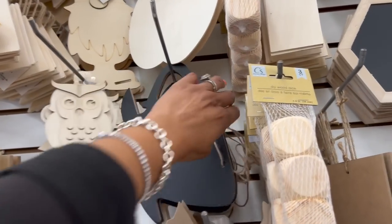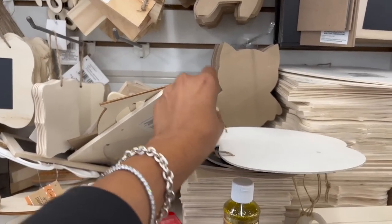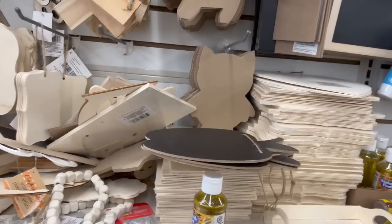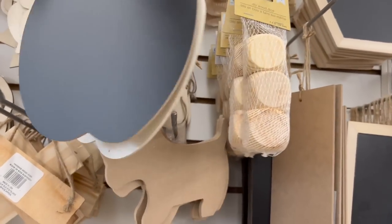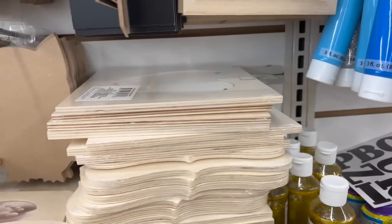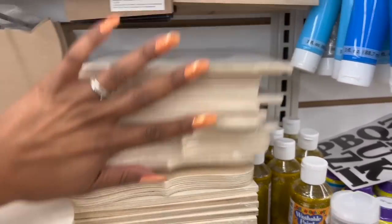I showed you this one in my last Dollar Tree walkthrough from Tuesday — link at the end of the video, and there's an amazing giveaway in there so definitely check that out. But look, they have the apple DIY wood piece — perfect for teacher appreciation week. They have it in chalkboard too. Also, look at all the paints and paint brushes — there's just a lot at this location. They have wood cubes I've never seen before.